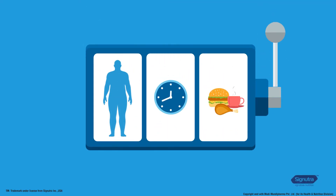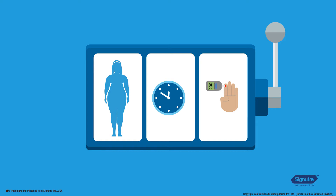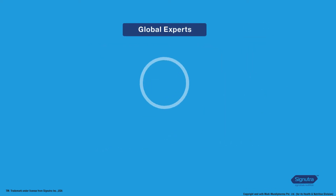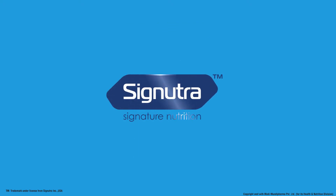Irregular meal times and unhealthy snacking can hamper attempts to stick to a diet in diabetes as well as pre-diabetes. This can be especially harmful for glucose levels.